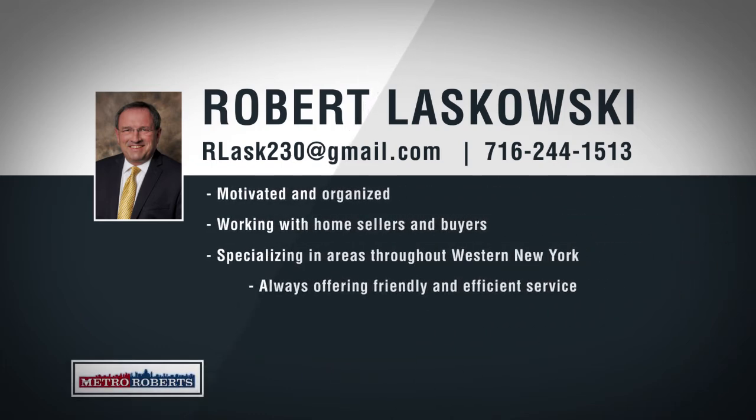Metro Roberts would like to introduce Robert Laskowski. Robert has lived in the western New York area his entire life and has a great understanding of the regional market. He has 40 years of work experience in the building industry, both commercial and residential, giving him the knowledge and tools to properly serve his clients. Robert is a hard worker who enjoys home renovations and landscaping projects, which gives him the unique ability to help clients see the possibilities in each home. He knows the importance of putting clients first and keeps them informed every step of the way. He is excited to work with first-time home buyers, investors, and rehab specialists. If someone you know is thinking of buying or selling, please share his contact information.